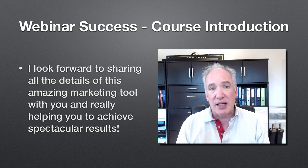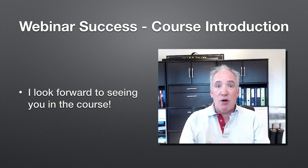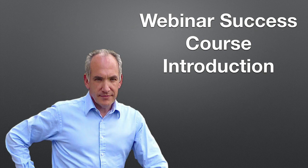So until the next course, I look forward to seeing you in this. I really hope you'll enjoy working through it with me and that you will do particularly well afterwards. This is just the introduction to the whole of my six-part webinar success course here on Skillshare, and I hope you're going to find it particularly useful for your business.